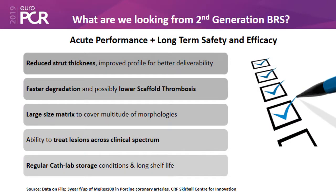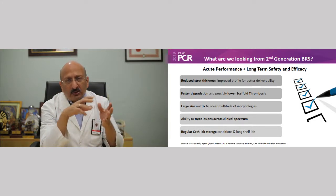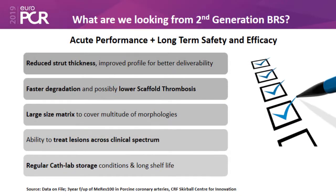We analyzed the whole information and started thinking about what should be the best second-generation BRS — bioresorbable scaffold. We realized that reducing the strut thickness would lead to faster degradation and less scaffold thrombosis, and a wider size matrix could accommodate different morphologies, allowing us to treat a larger lesion spectrum across various lesion subsets and lengths.